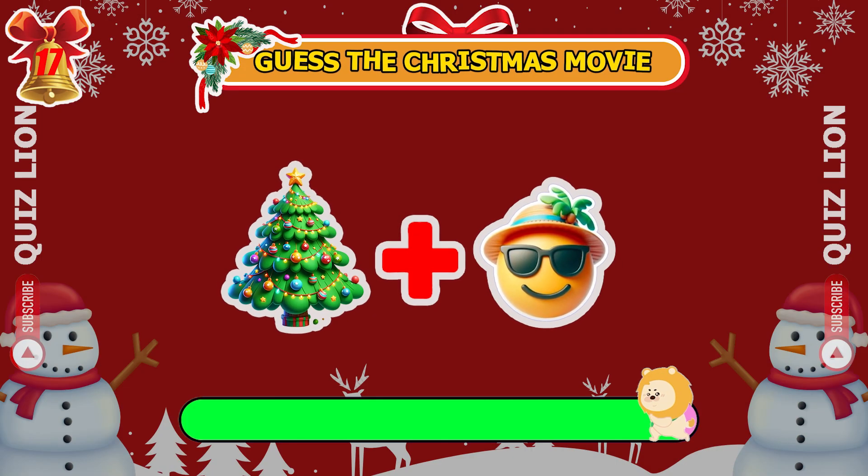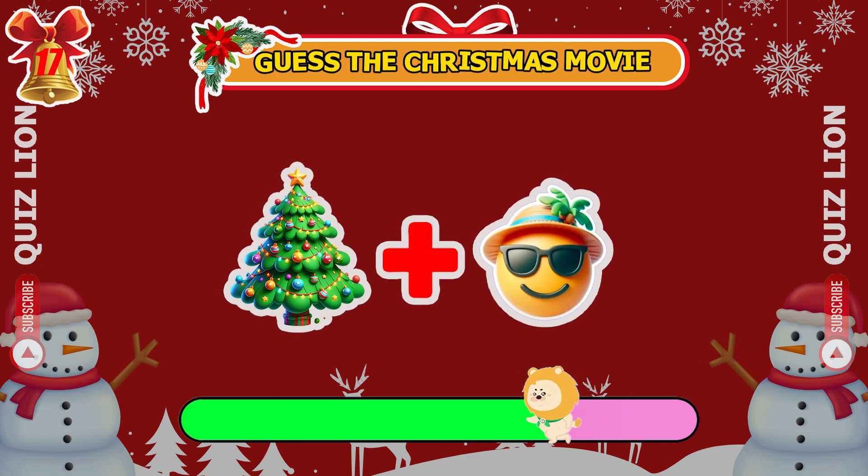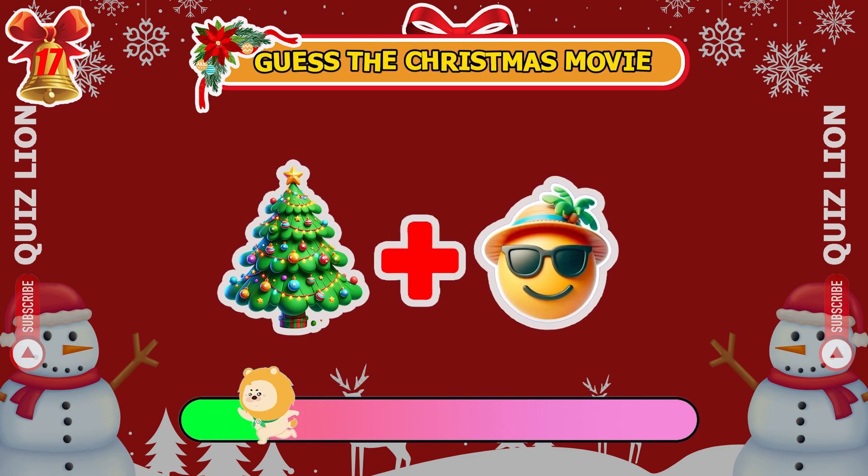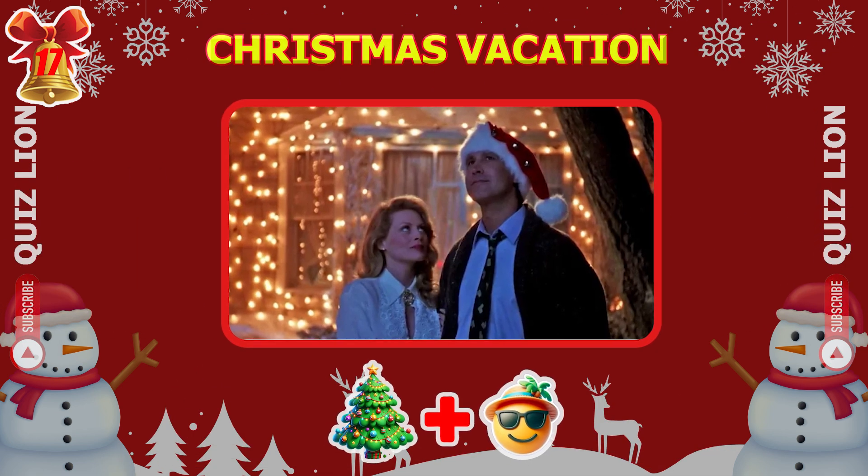Can you figure out the Christmas movie? Yes, it's Christmas Vacation.